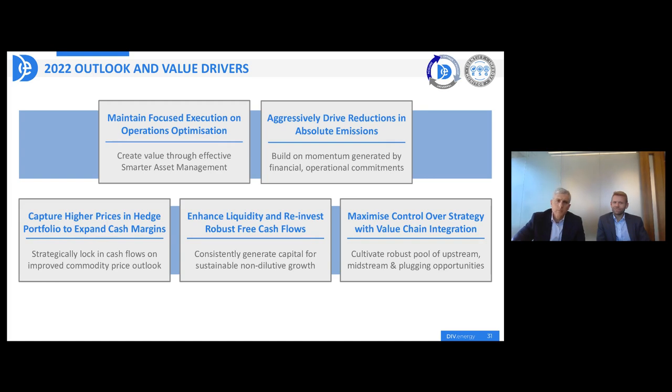Rusty, Eric, thank you once again for updating investors this afternoon. Please do not close this session as we'll now automatically redirect you for the opportunity to provide your feedback so the management team can better understand your views and expectations. On behalf of the management team of Diversified Energy PLC, we'd like to thank you very much for attending this afternoon's presentation. That now concludes today's session and we wish you all a very pleasant afternoon.